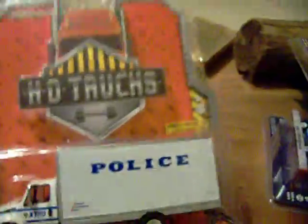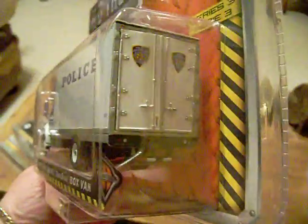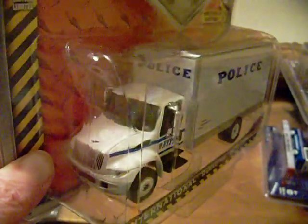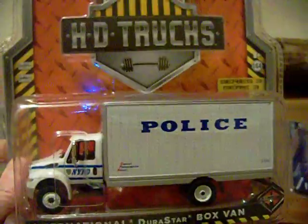I also found the International Durastar box van — the police one. That's pretty nice as well. It says New York Police Department on it. There's the front of it. These are pretty heavy, actually very heavy die cast.